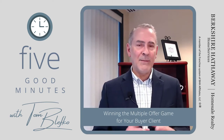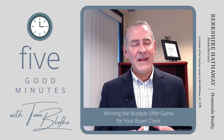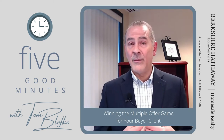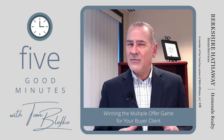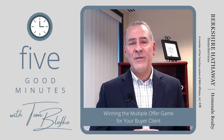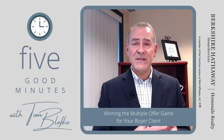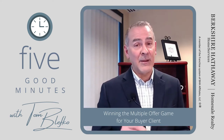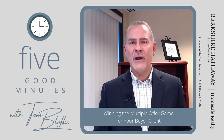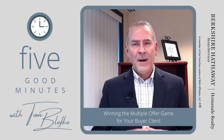Number one: set the stage with your buyers right up front. Take some time and explain what kind of market we're in. Keep in mind we know the market because we're living it every day, but they really don't. Explain what the average days on market is, and explain what the original list price to sale price ratio is — right now it's over one hundred percent, which speaks volumes. Make sure they're aware of this.